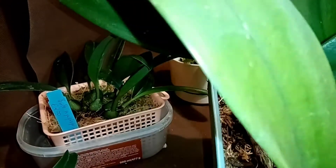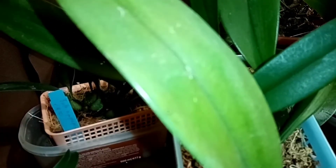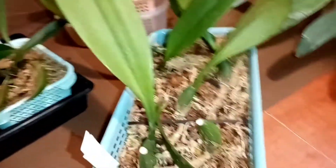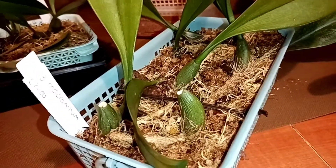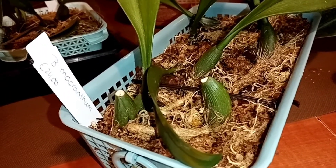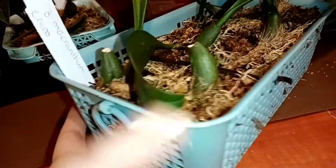Но это попытка номер два. Первая попытка была: пришёл ко мне в очень хорошем состоянии, тоже от Деби. Я его посадила на блок, и он вроде бы пошёл в рост, и даже цветонос дал. Но на блоке в моих условиях они не идут — их надо поливать, летом по три-четыре раза в день. У меня столько времени нет, и к сожалению, я их засушила. Поэтому опять нашла вот такие корзинки, которые у нас продаются.